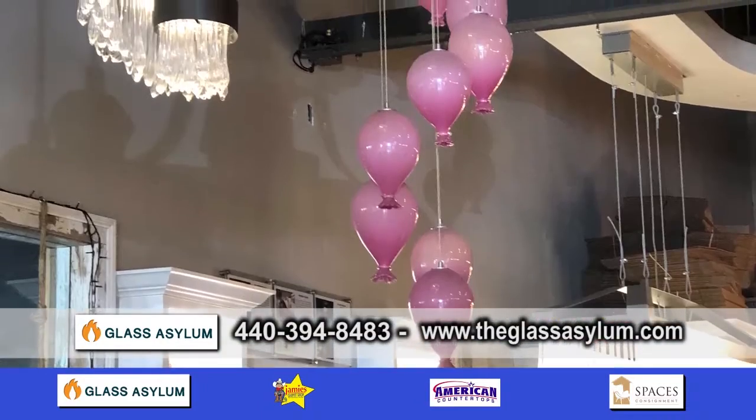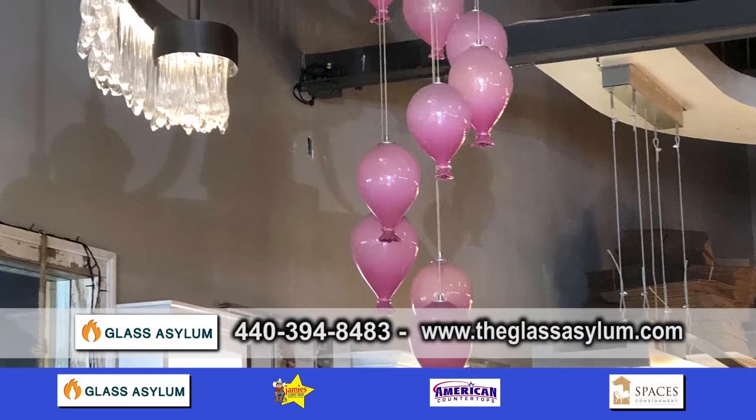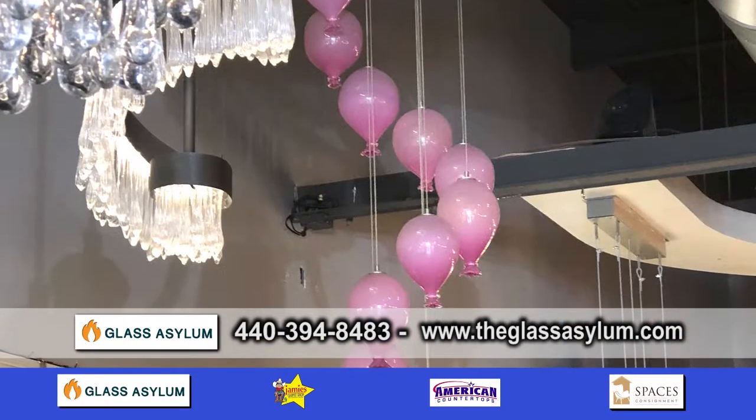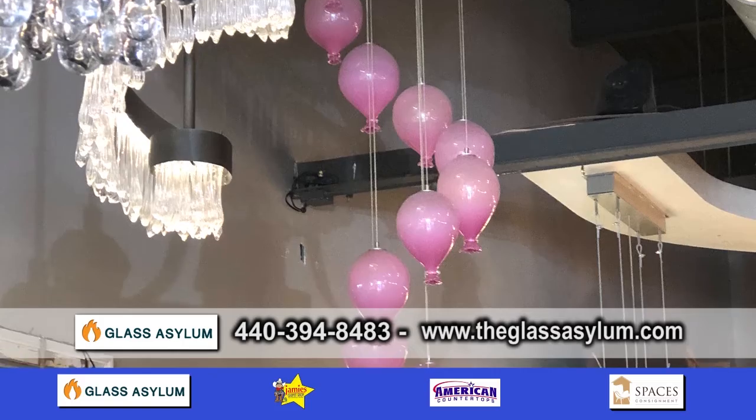We have a special pink balloon chandelier back there that we mentioned — that's beautiful. Where's that going to go? That's going to Rainbow Babies and Children's Hospital. Yeah, we donated that one. We're just waiting for them to get all the pieces in place for us to do the install there.